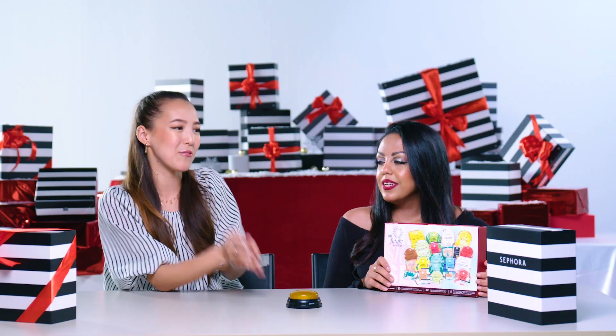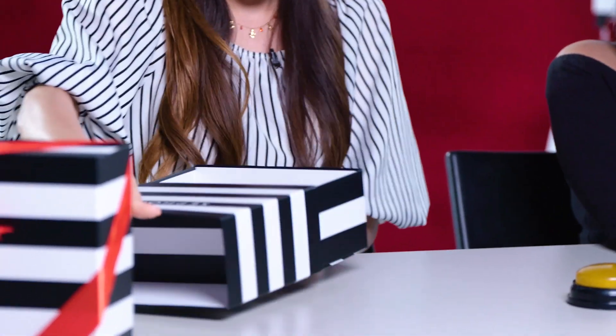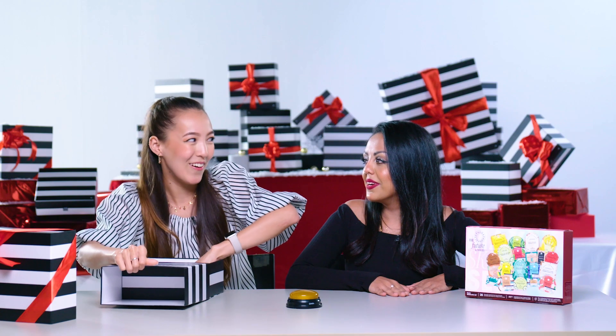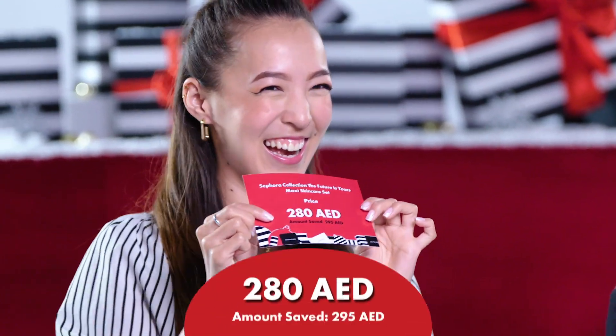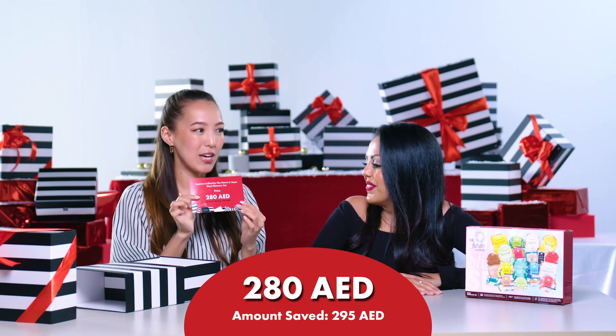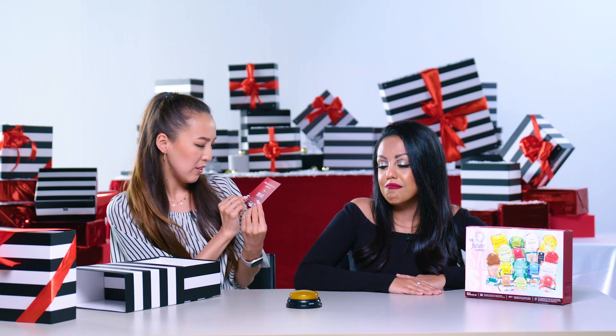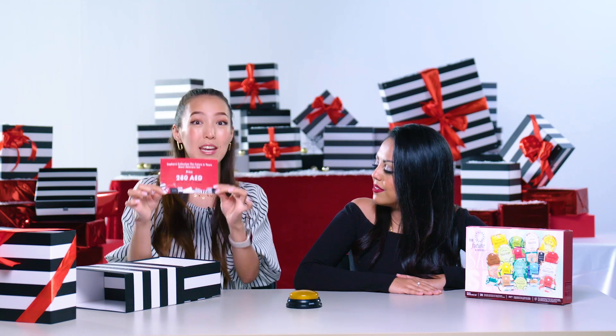Let's reveal the price. I won. It's $280. This is an amazing price for 20 masks. Because one mask is around $35 to $40. And imagine you're buying 20, so it's $280. You're saving actually $295 on this set. Wow, amazing.